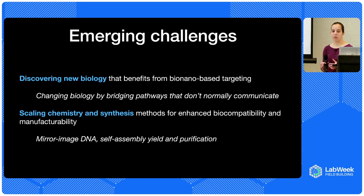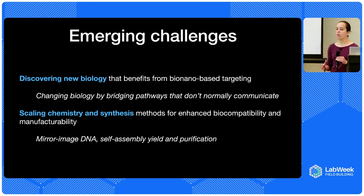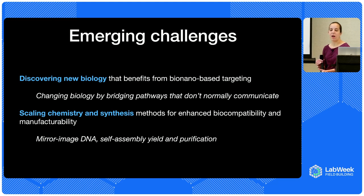Some challenges the field has been facing include a bit of a chicken-and-egg problem — you can address complex biology, but we don't necessarily know what that biology is. So figuring out the best applications to go after, especially for things where you can change the way normal pathways work to get new phenotypes. Then also purely on a synthesis perspective, being able to get these things really scalable and robust for larger-scale manufacture, and also for biocompatibility. DNA is intrinsically immunogenic — which is perfectly fine for vaccines where you want to activate the immune system, but might be problematic elsewhere — and there are enzymes in your body that want to degrade DNA.